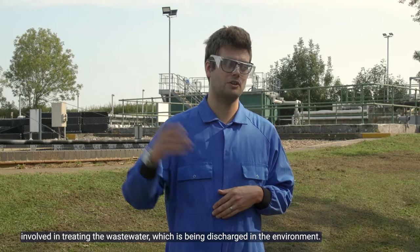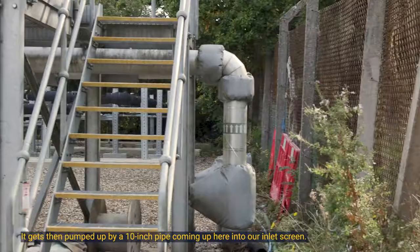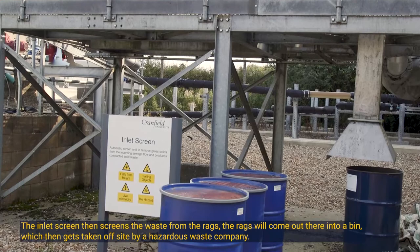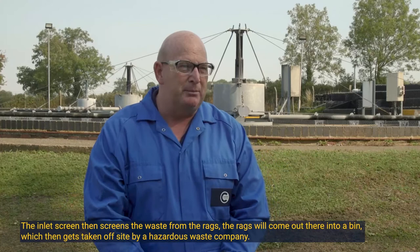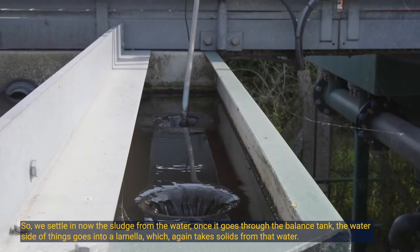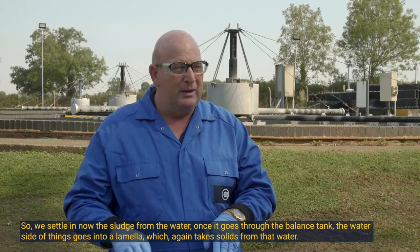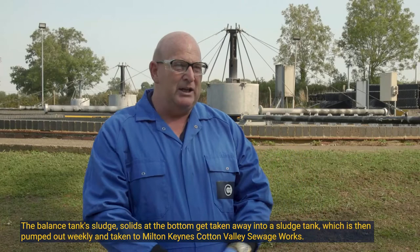The sewage comes into Mitchell Road pumping station from the campus, then gets pumped up by a 10-inch pipe into our inlet screen. The inlet screen screens the waste from the rags — the rags come out into a bin which gets taken off site by a hazardous waste company. Once screened, the water goes into a balance tank where the sewage settles, separating the sludge from the water. The water side then goes into a lamella, which again takes solids from that water — we're always trying to reduce the solids going through the works.